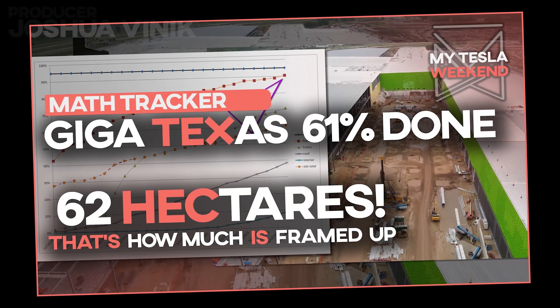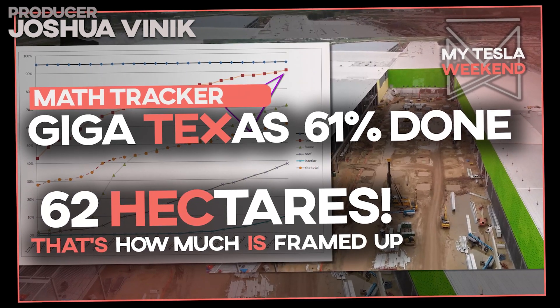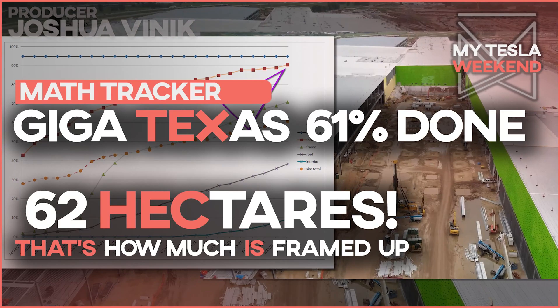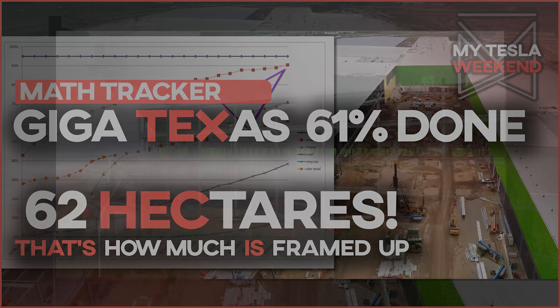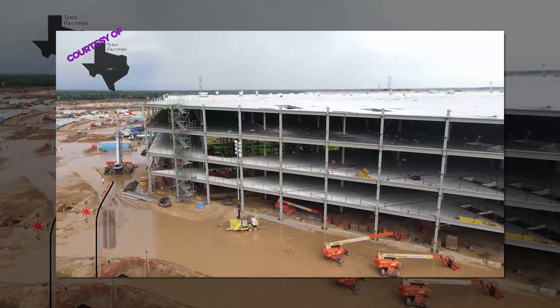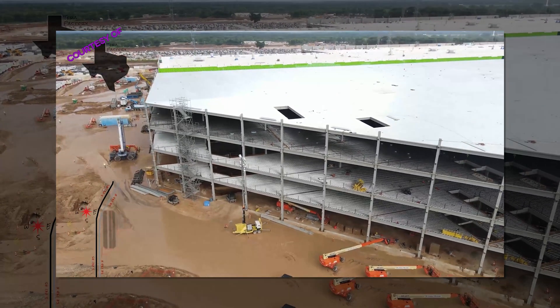Giga Texas has 62 hectares of floor space and it's 61% done. I'm Brian. Welcome to my Tesla weekend. It's been a rainy, nasty week in Austin, Texas, but the future birthplace of your Cybertruck shows no signs of slowing down.